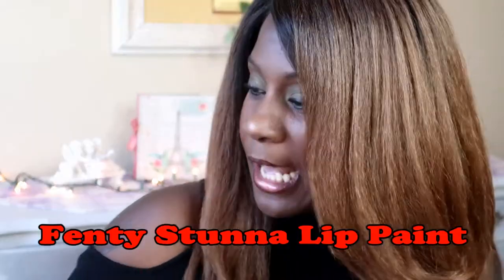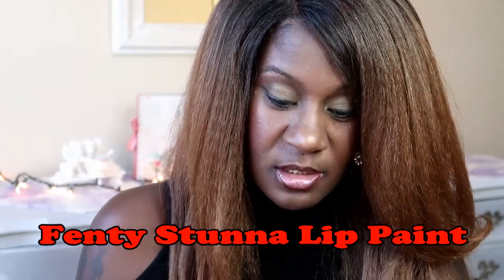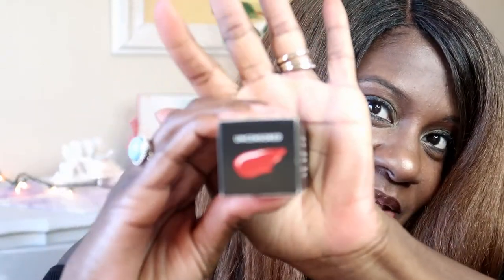Hey guys, welcome back to K-Posh 780! Today I'm just gonna talk about this Fenty — the Fenty just came out on Thanksgiving Day. This is her Uncensored Stunna lip paint, so I'm gonna try this on last because this is red and it's really red and it is not gonna come off. I have a few other things I want to show you guys before I get into that, so you'll want to stay tuned.